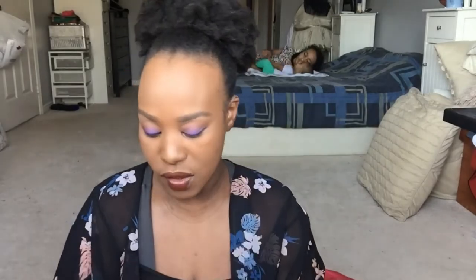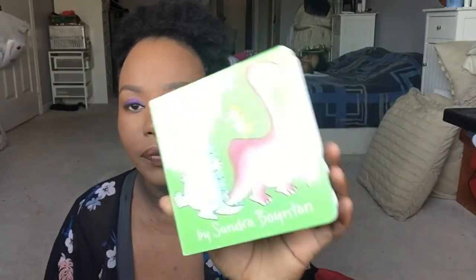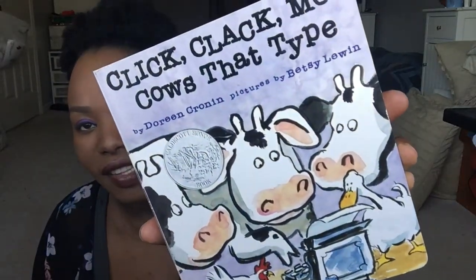I also got 'Dinosaur Dance,' which is a great book for babies — talks about dinosaurs. I read it before I bought it. And last but not least is 'Click Clack Moo: Cows That Type' — I'd never seen this book before and thought it was kind of funny. It was a dollar. And that is it for the haul for Zoe!